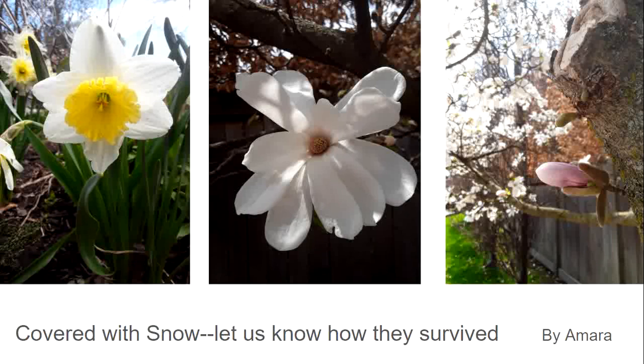A lot of the plants in my garden are native plants and it did make me wonder if native plants are adapted to survive these late snowstorms.